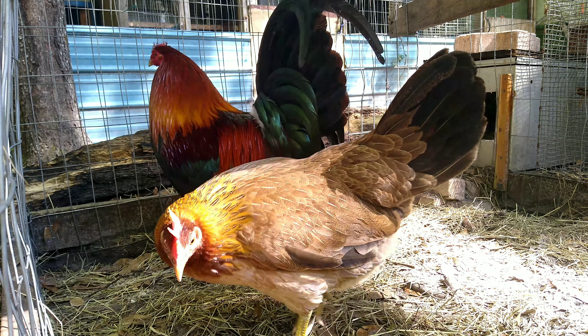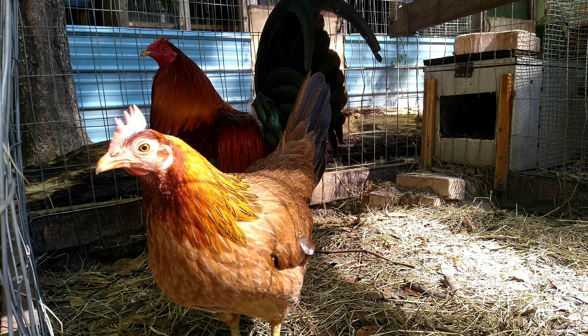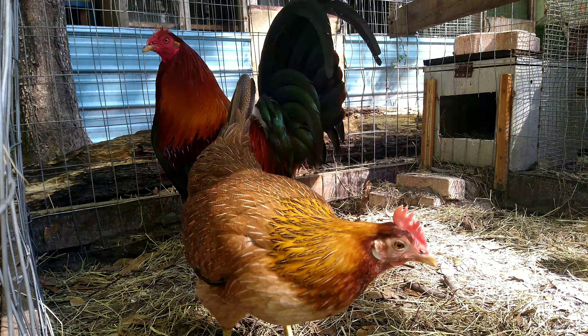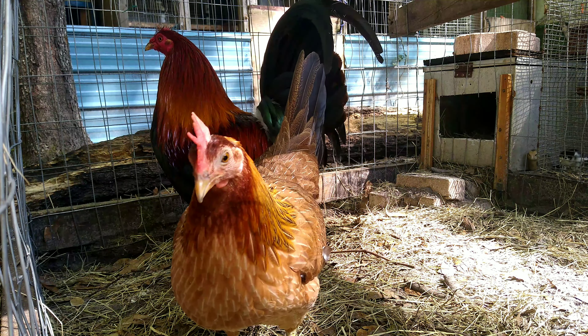My choice is American Gamefowl. They're excellent foragers. The gamefowl I have chosen for my free range are heavy bodied, so hawks and raptors of other breeds can't carry them away so easily.